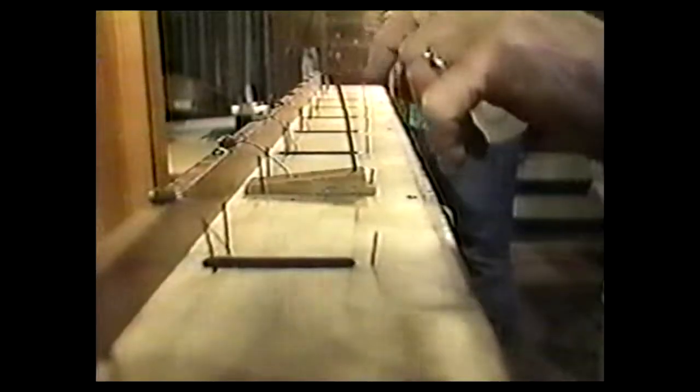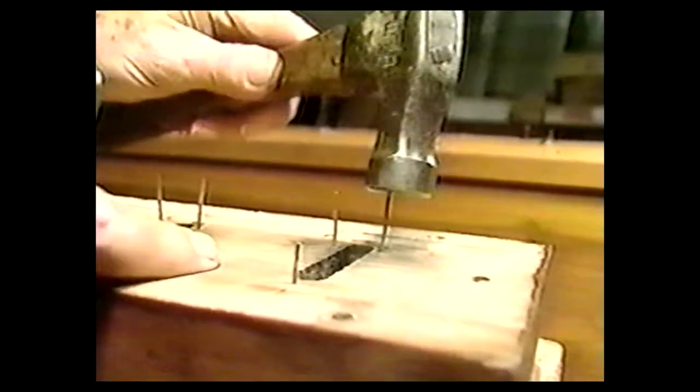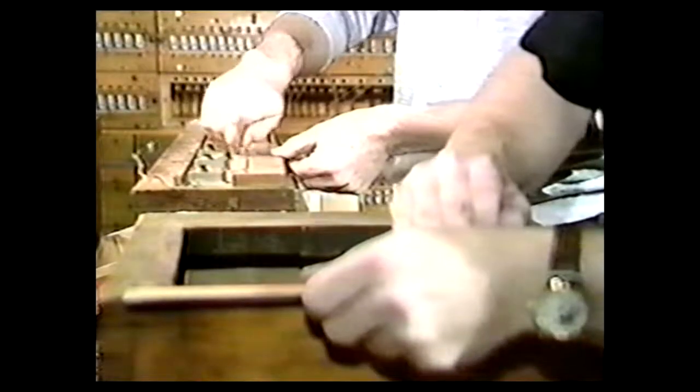There will be 1,200 pipes. Theater organs, or pipe organs in general, have been known as the king of the instruments, because of their massive structure and variety of sounds.